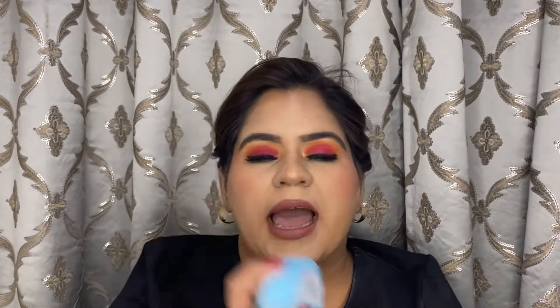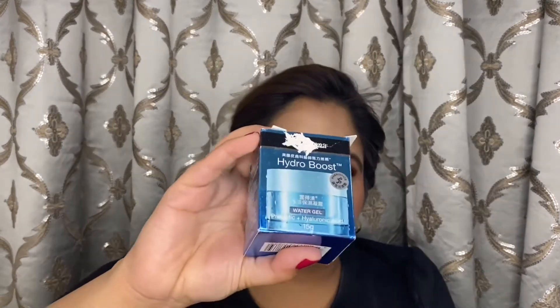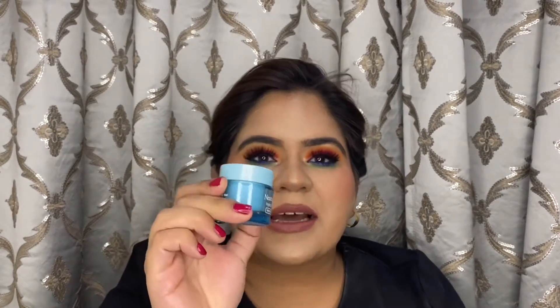The next moisturizer is the Pond's Super Light Gel — a drugstore, super affordable moisturizer that's all over the internet. I've been wanting to try it for a long time but haven't yet, and I haven't opened it yet — I'll use it and let you know. One more moisturizer is the Neutrogena Hydro Boost. I've opened the packaging so it looks like this — it's a 15 ml pack and is considered kind of a dupe to the Pond's one. People rave about it saying it's really good, so I'll try and compare both.